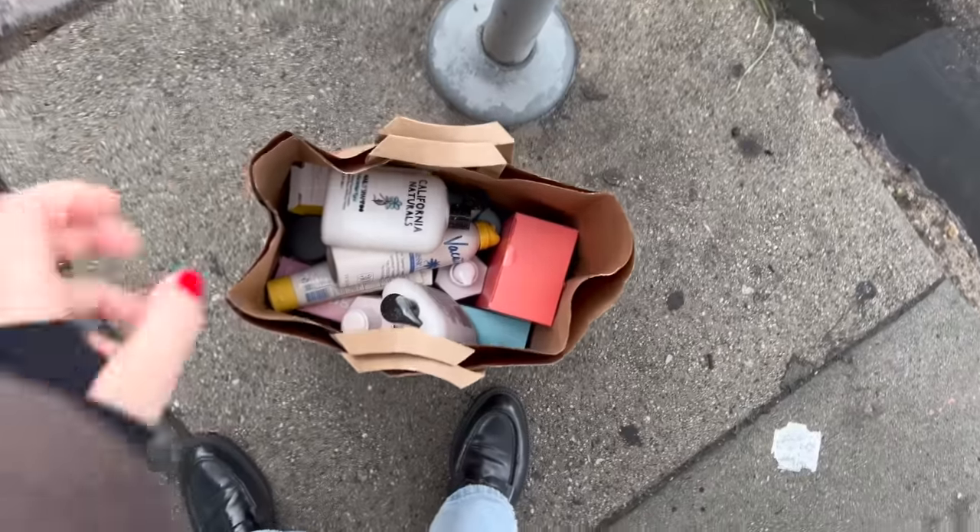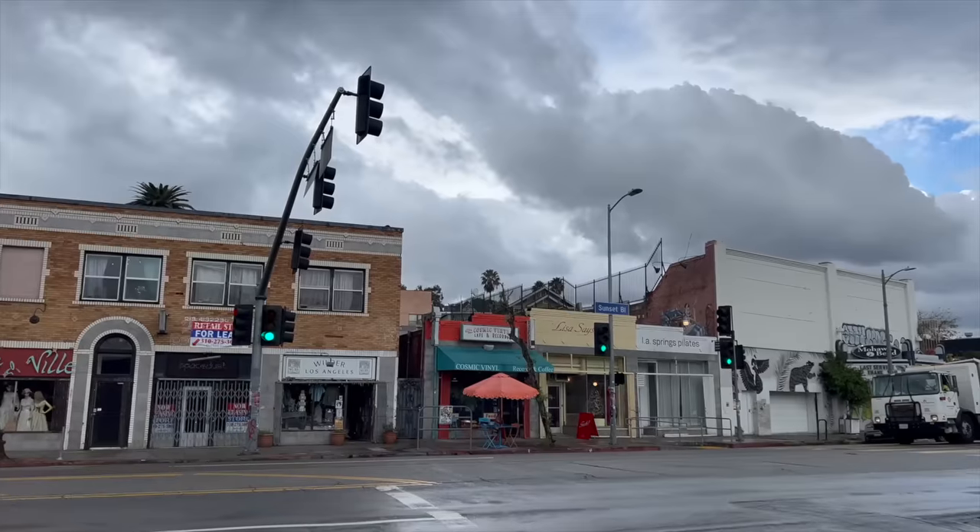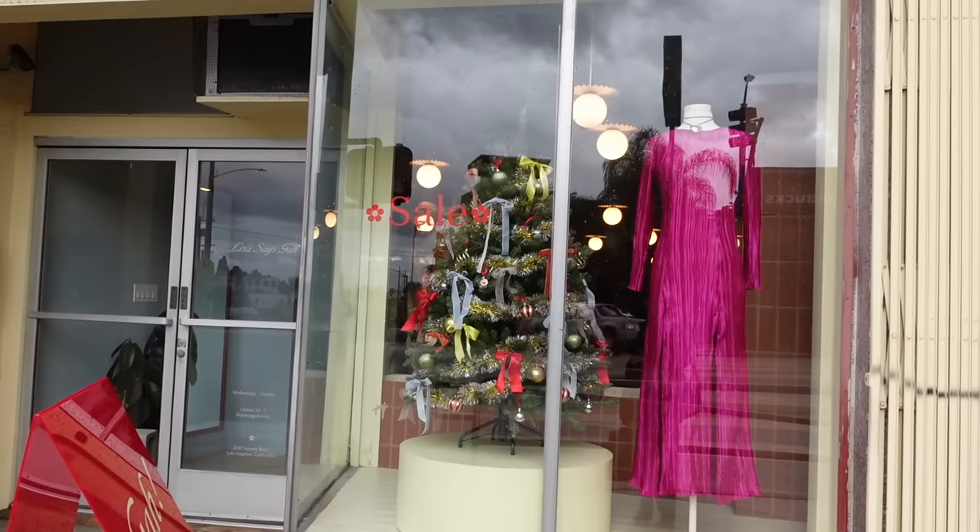Just dropped off two of the giveaway packages — one is going to Philadelphia and the other one is going to Idaho. The third winner still needs to reply to me but I wanted to give her adequate time just in case. Now I'm going to go drop off my donation bag at Lisa Says Gah, which is quite a drive, but I also wanted to stop by and just look at the store so it'll be fun.